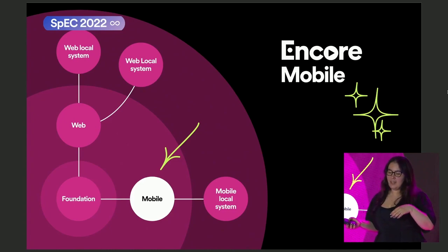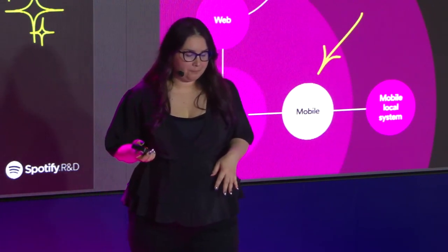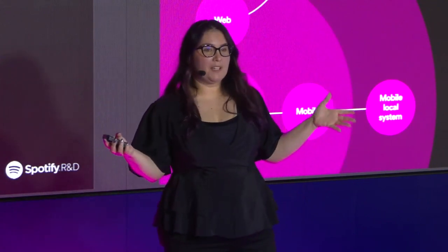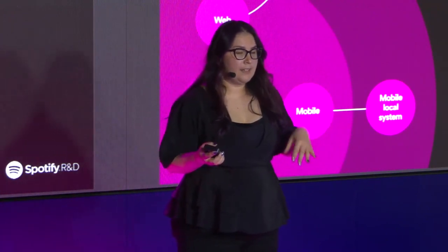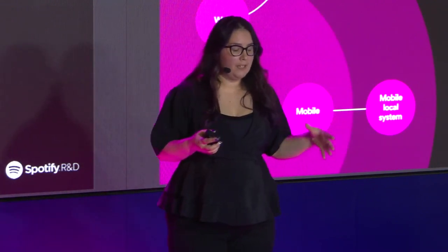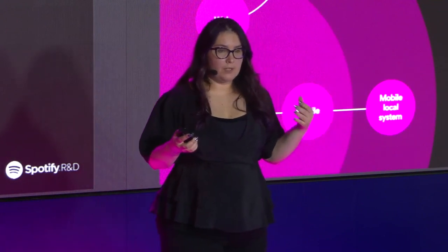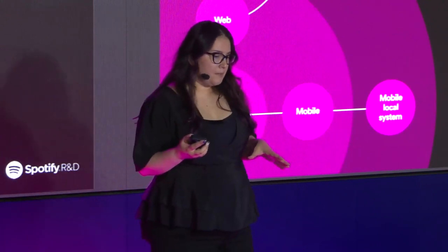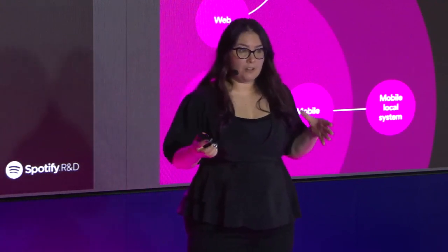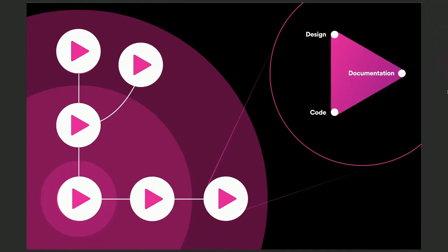It's a sister design system to Encore Web. Web also provides common generic components, and Encore Mobile will do the same. So now we have our family complete. We have Foundation at its core, with basic design elements consumed by Encore Web and Encore Mobile, which provide generic and common UI components. On the outer layer, we have the local design systems catered to each product or platform. All of these systems are Encore systems, and they all have one thing in common — they provide design, code, and documentation.